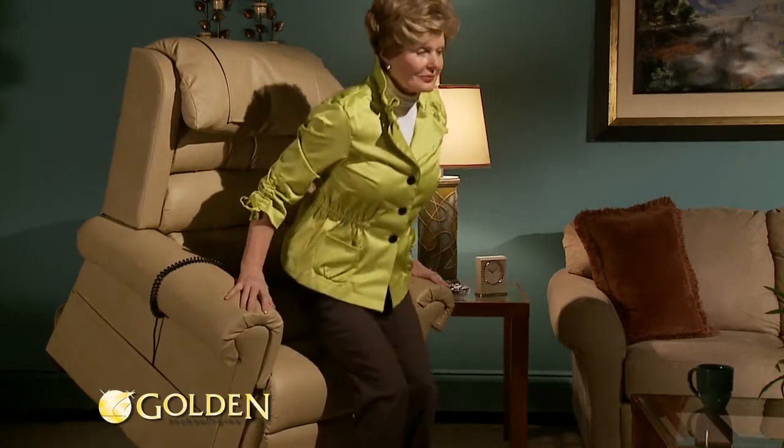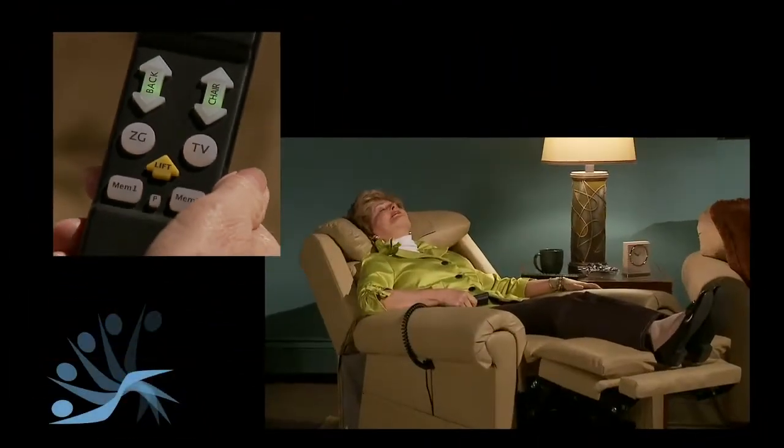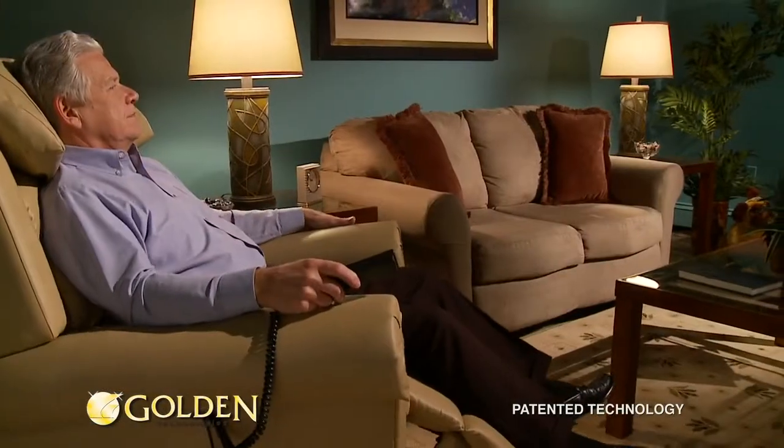Imagine if it were this easy to get up out of your favorite recliner. With a Golden Technologies lift chair, it is. Our easy-to-use hand control guides you through the smoothest reclining motion, keeping you feeling secure and comfortable.